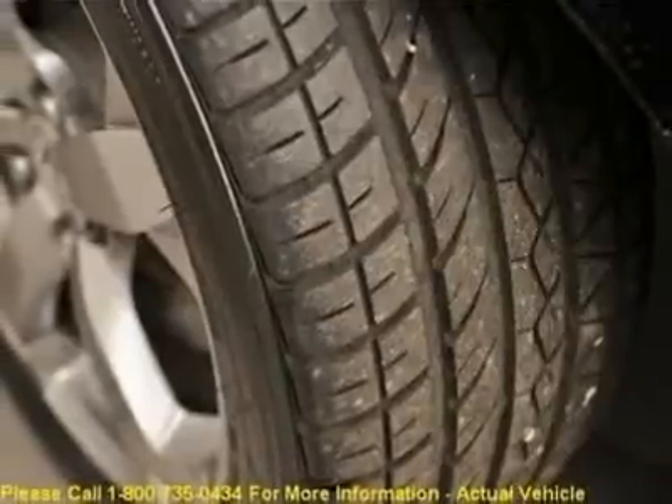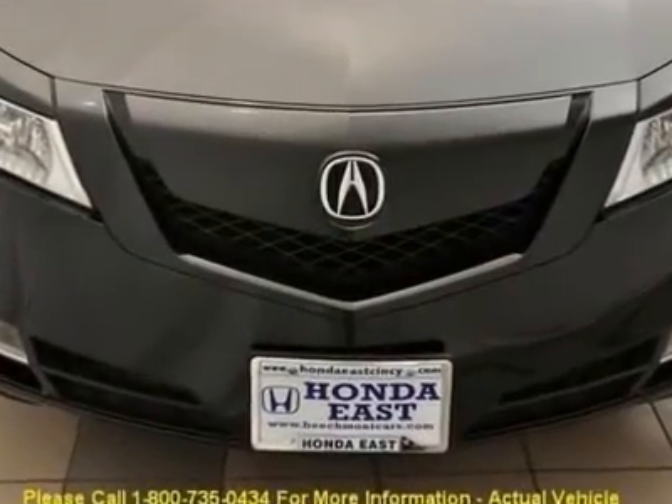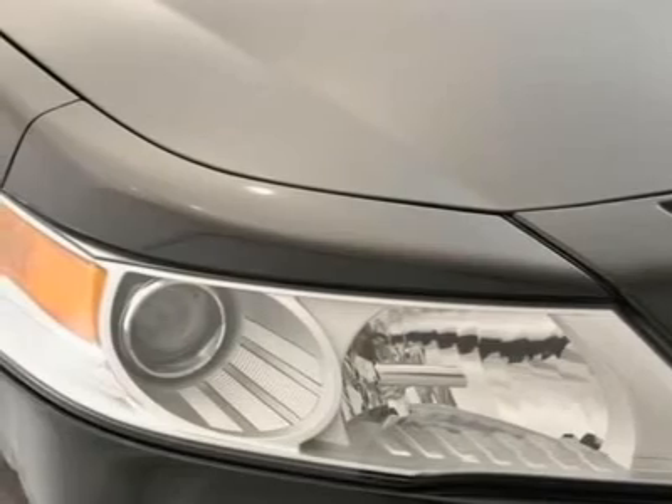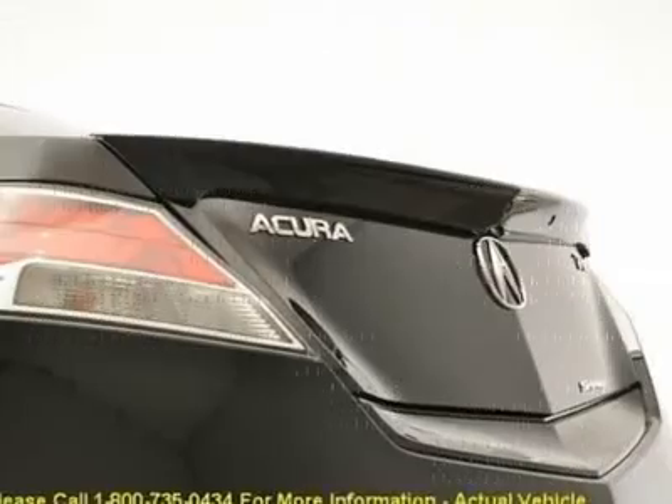And XM satellite radio. J.D. Power named the 2009 TL as the highest ranked in overall initial quality mechanical in its class. Visit www.realdeal.com/vebba to view a free price check.